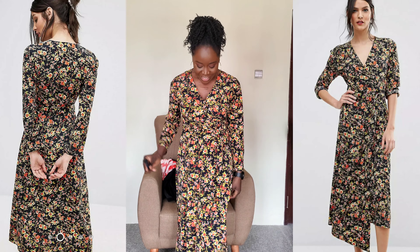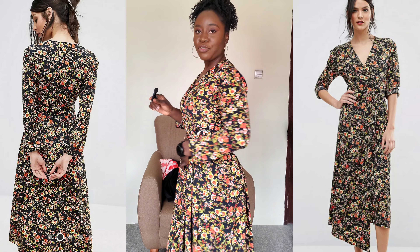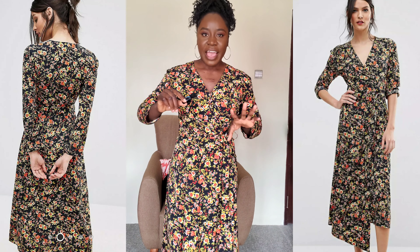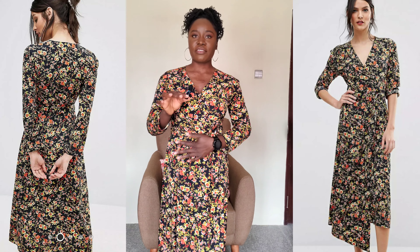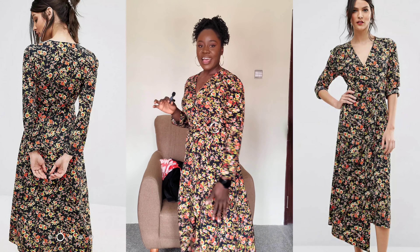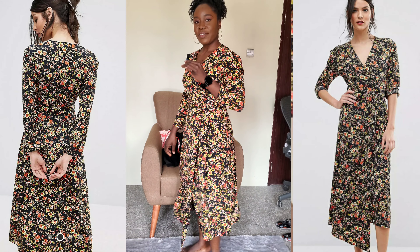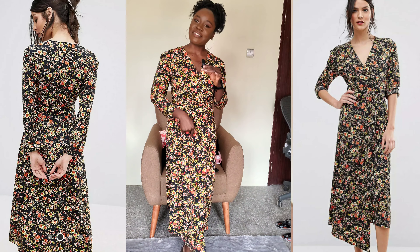Number four — this one is actually pretty long. It's a wrap dress from Warehouse, size 10. This is actually very modest but very cute — I actually love this a lot, I want this one too. The front is a bit longer than the other side — it has two different lengths. Yeah, that's this one.